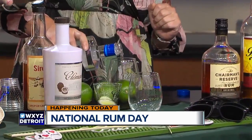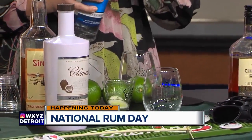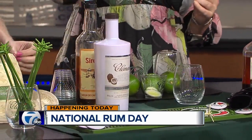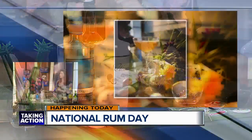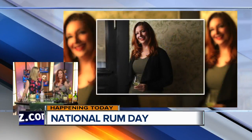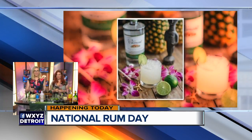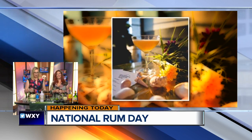Oh, that lime smells amazing. We have several different types of rum here on the table. Our rum from Martinique is agricole rum — it's made from fresh pressed sugar cane juice. Most people are more familiar with rums made from molasses, which are our rums from St. Lucia. So we've got the dark rums, the light rums, and of course it is National Rum Day and you can celebrate however you like.